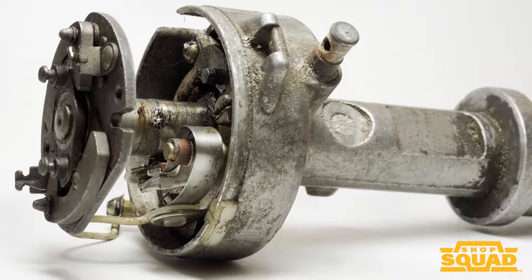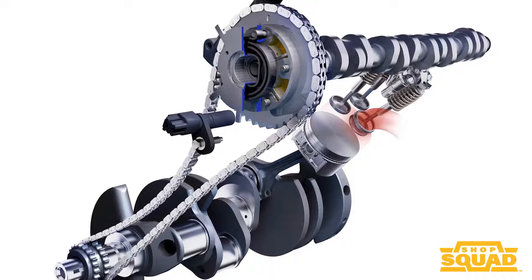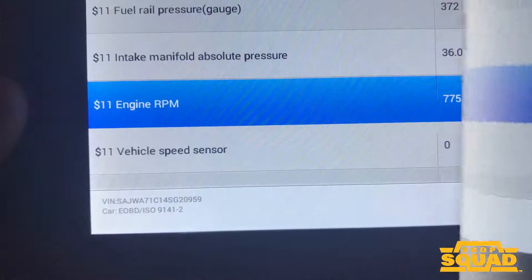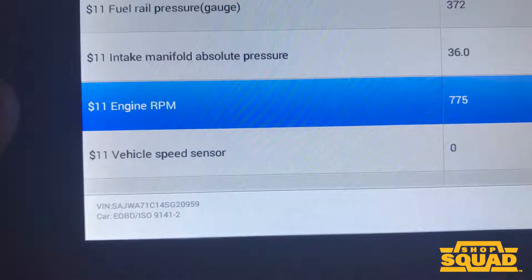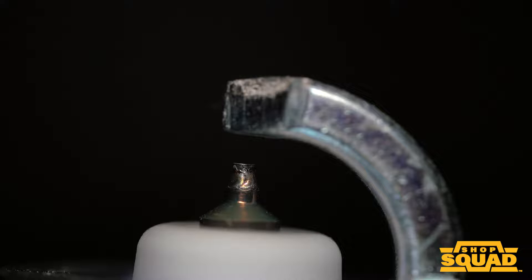Modern engines typically do not have distributors. Instead, they time the spark using the engine's position sensors for the crankshaft and camshaft. The ECM adjusts the timing using information like engine load, knock sensors, and many PIDs from a vast array of sensors on the vehicle. Some systems can fire the spark plug multiple times at lower engine speeds to ignite any remaining fuel and air in the cylinder.